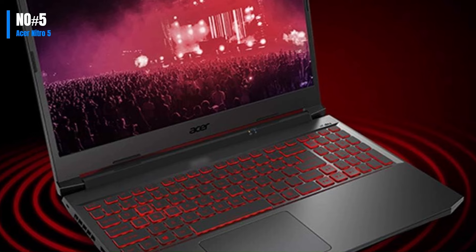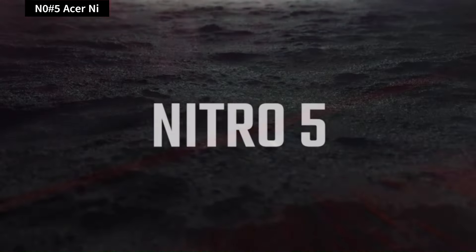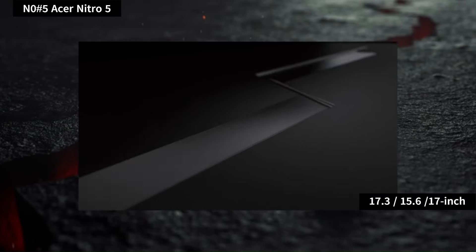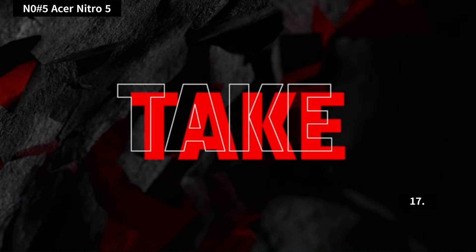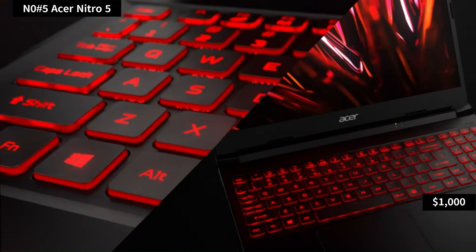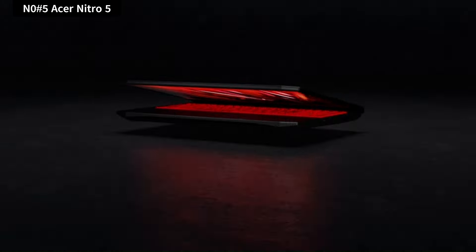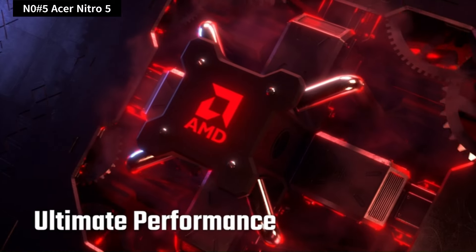Number 5: Acer Nitro 5. The Acer Nitro 5 comes in both 17.3 and 15.6-inch sizes. A 17-inch cheap gaming laptop is a rarity among entry-level gaming laptops. Most sub-$1,000 gaming laptops have 15.6-inch displays, and the Acer's larger screen lets you sink in and get lost in your chosen gaming world.